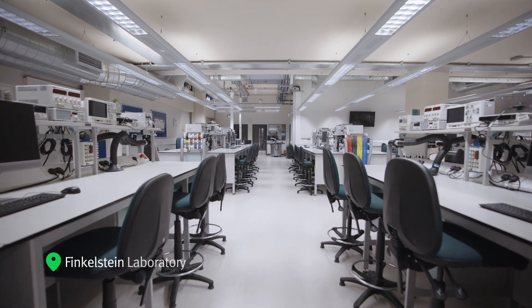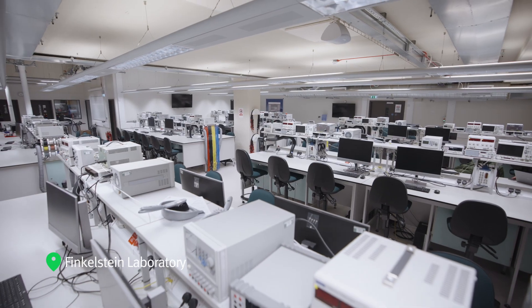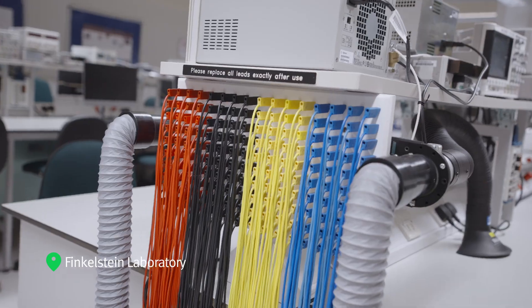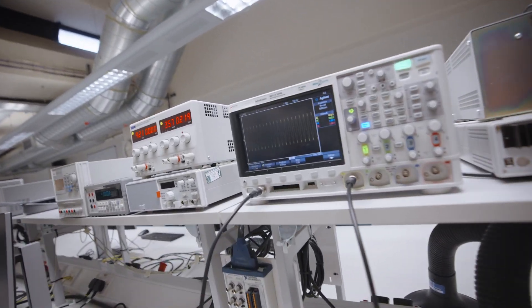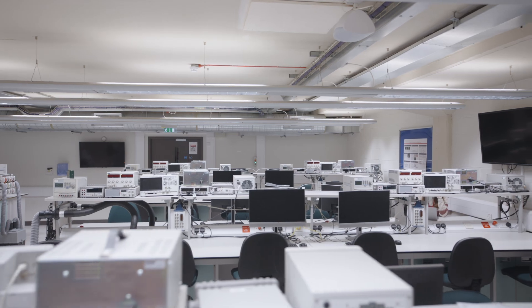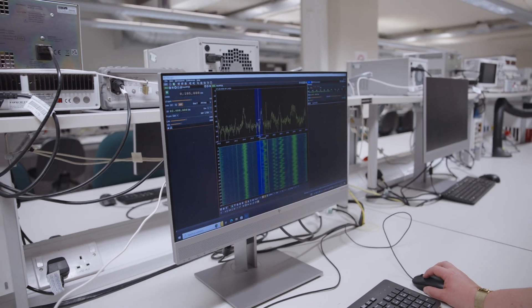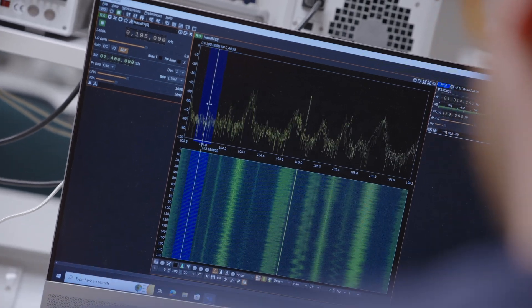The Finkelstein Laboratory is used by students on engineering systems and biomedical courses. It is fitted with state-of-the-art testing and measurement equipment as well as electronic circuit design software, manufacture and analysis tools for undergraduate students. Keysight equipment also gives postgraduate students access to advanced signal analyzers.